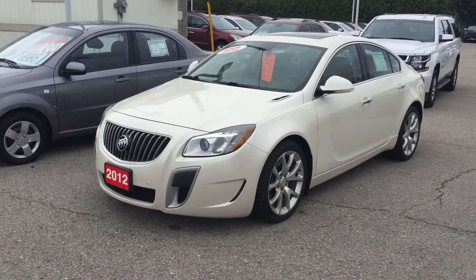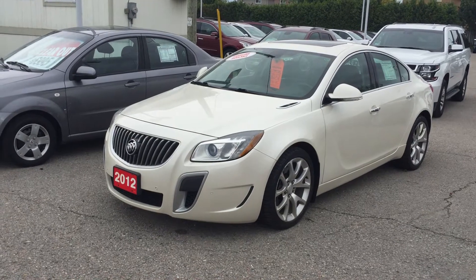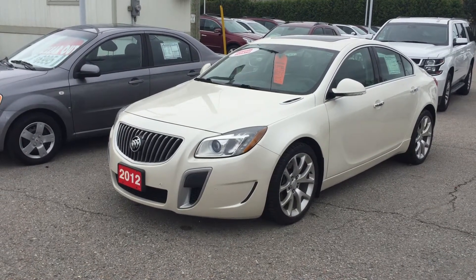Welcome to Roy Nichols Motors, located at 2728 Curtis in Curtis, Ontario. This is a beautiful 2012 Buick Regal GS, shown here in white diamond tri-coat.